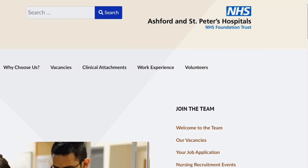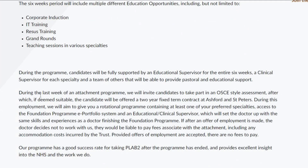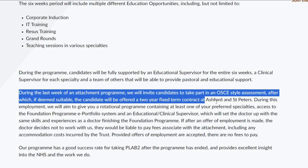Second up, Ashford's and St. Peter's Hospitals NHS Trust has a six-week clinical attachment program, at the end of which you take an OSCE, and if you're deemed suitable, they will offer you a two-year fixed-term contract.